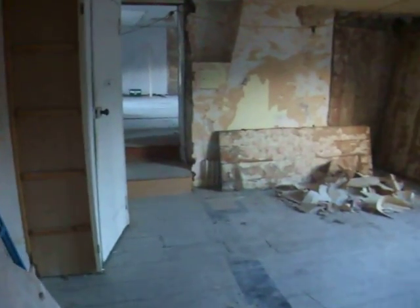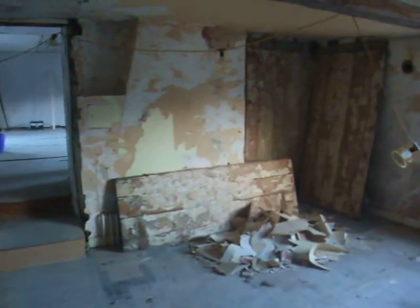Here we are, eight or ten days into the work. Plasters in the ceiling and the back walls.